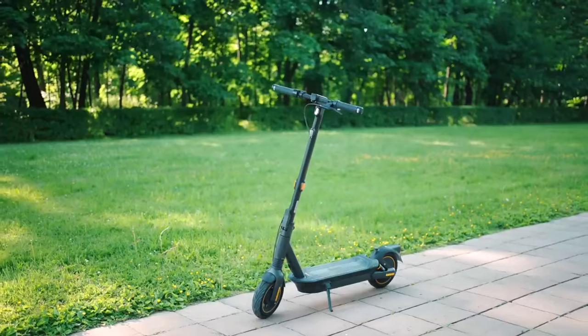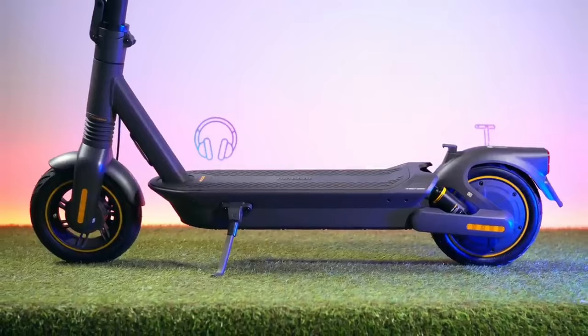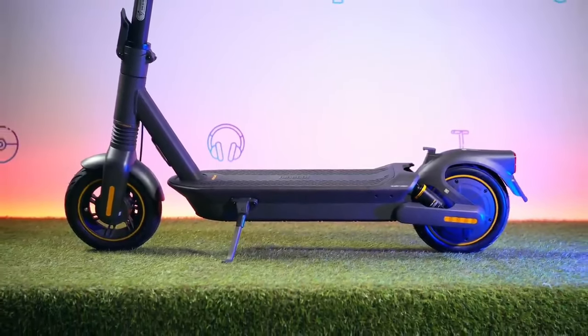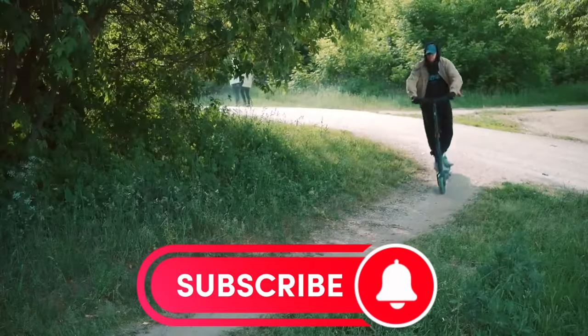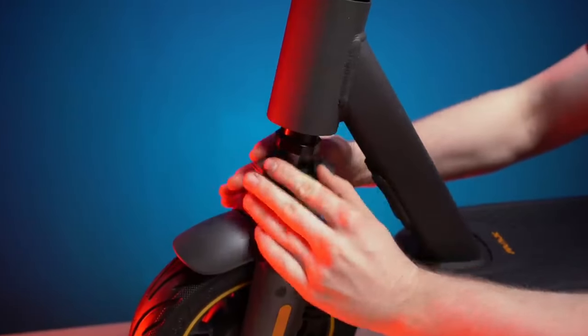Comfort? Check. The air-filled tires provide a smooth ride that's a step up from the ES series, making bumpy city streets feel like gliding on air. One of my favorite features is the charging setup — forget those bulky bricks. The Max uses a straightforward power cord that's easy to carry and replace, simplifying your life significantly. Just plug it in, and in about six hours, you're fully charged and ready to roll again.